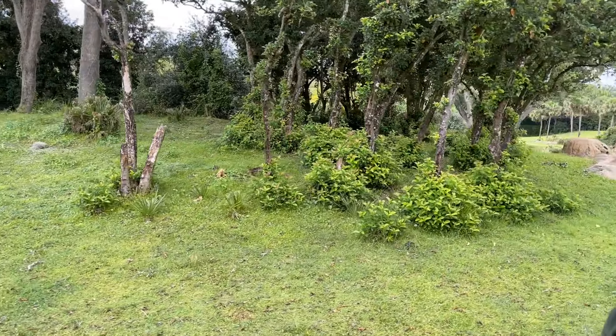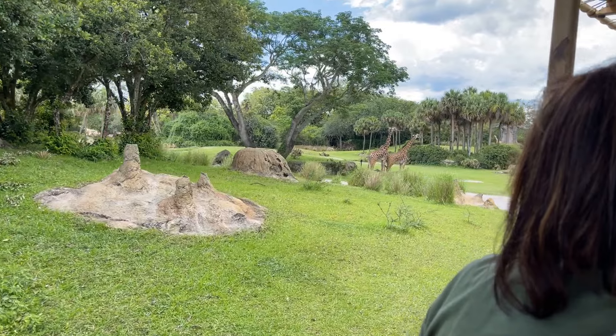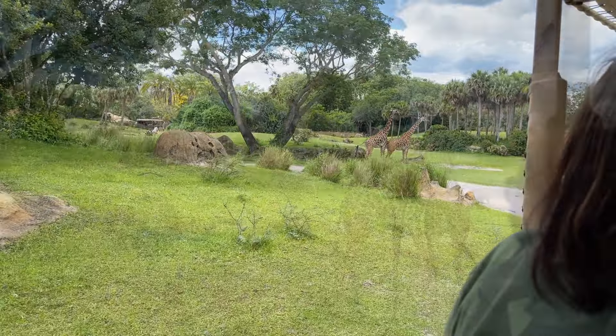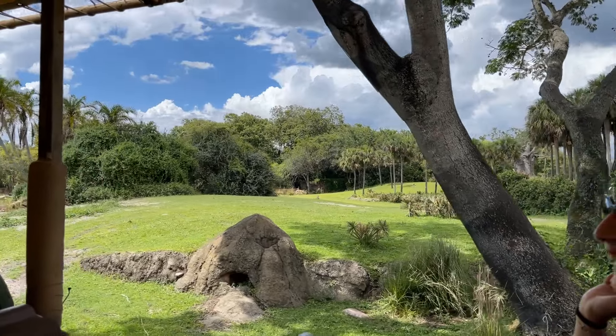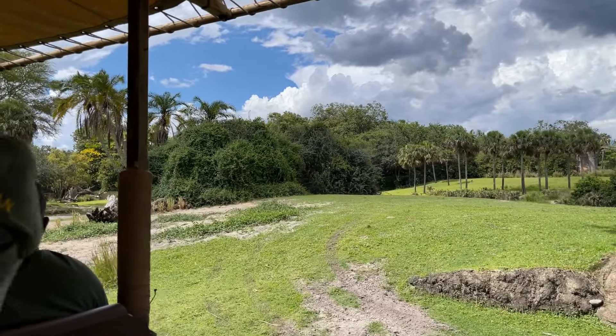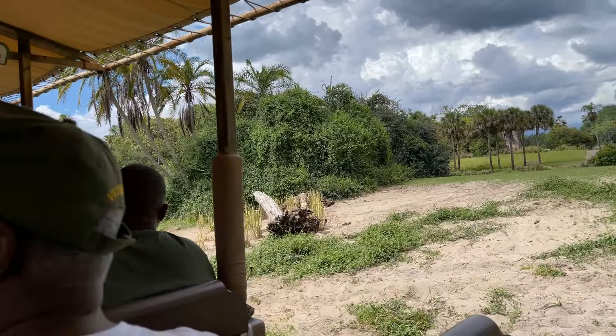Coming up to your right side, you'll see the giraffes. They're capable of reaching heights up to 20 feet tall. They have an 18-inch long prehensile tongue. Their tongue is a dark purple color, which helps prevent it from getting sunburned.